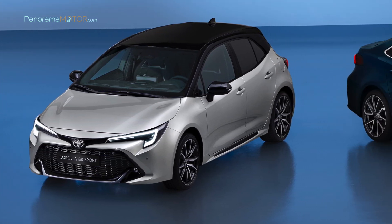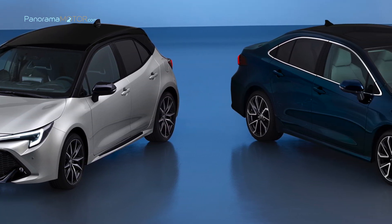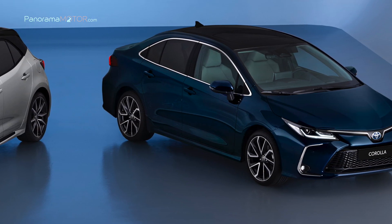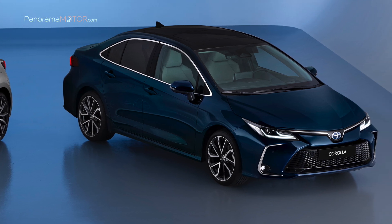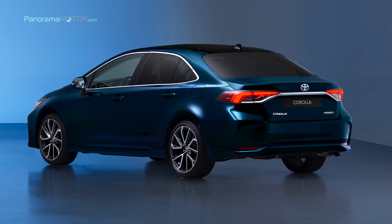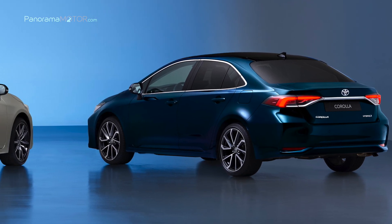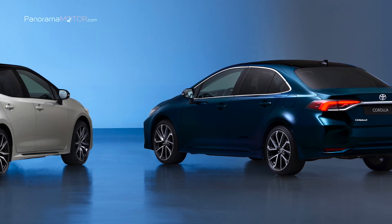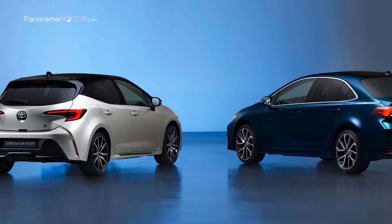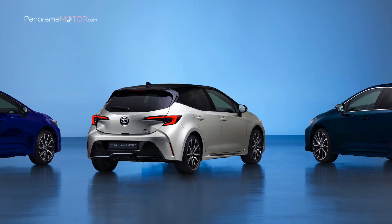Con un estilo renovado, la introducción de la tecnología eléctrica híbrida de quinta generación, una experiencia de usuario digital completamente mejorada y una gama ampliada de características de seguridad y asistencia Toyota T-Mate, el nuevo Corolla está equipado para fortalecer su papel como principal modelo de la marca. Su atractivo perdurable se refleja en el hecho de que ha logrado su mayor cuota de mercado en Europa en su historia, siendo el segundo modelo más vendido de Toyota en la región. Hay un Corolla para todos, con versiones Hatchback, Touring Sport, Sedan y próximamente el Corolla Cross.